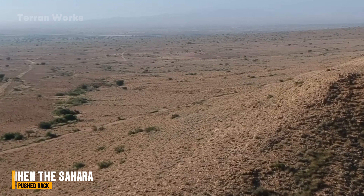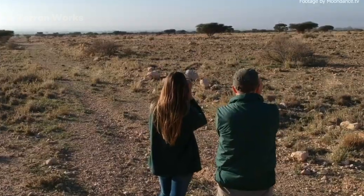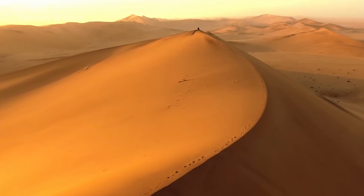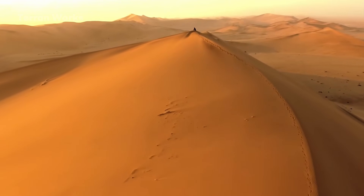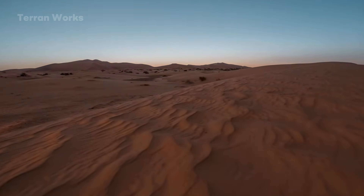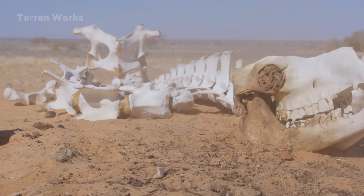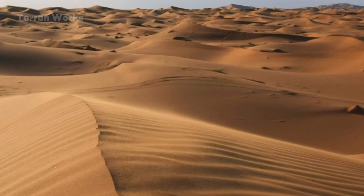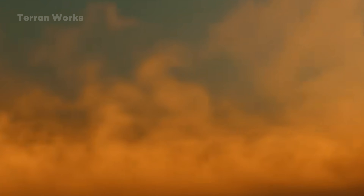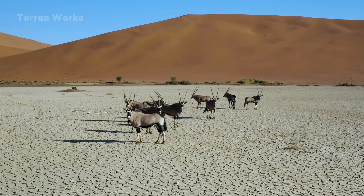But the return of the oryx was not welcomed by green pastures. The Sahara pushed back in the only way it knows — through extremes. Temperatures reached 120 degrees Fahrenheit for many consecutive days, hot winds damaged monitoring equipment, some calves did not survive the dry season, and predators quickly adapted to the new food source. Within a few months, nearly one-third of the first released individuals had died.